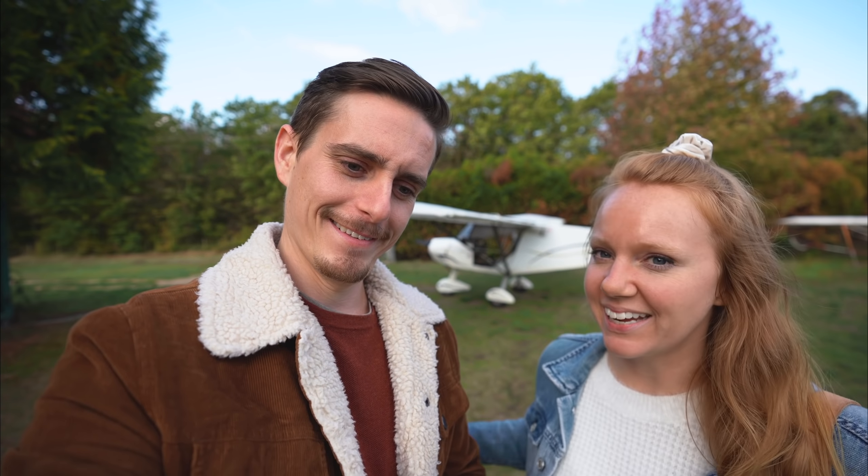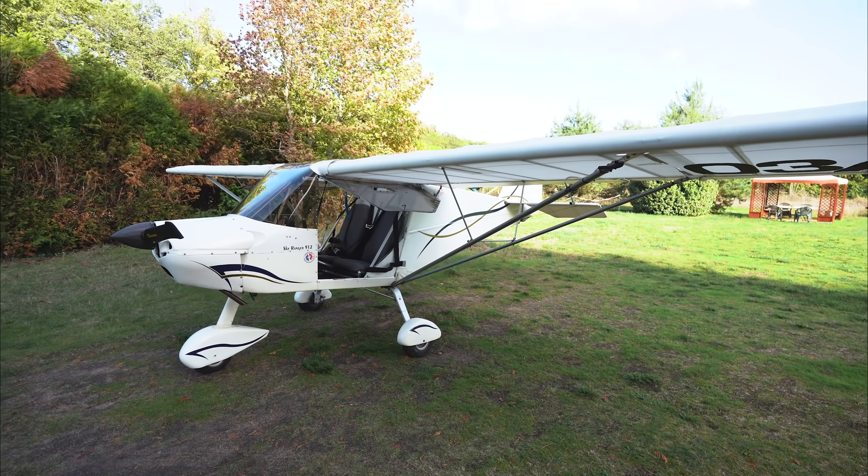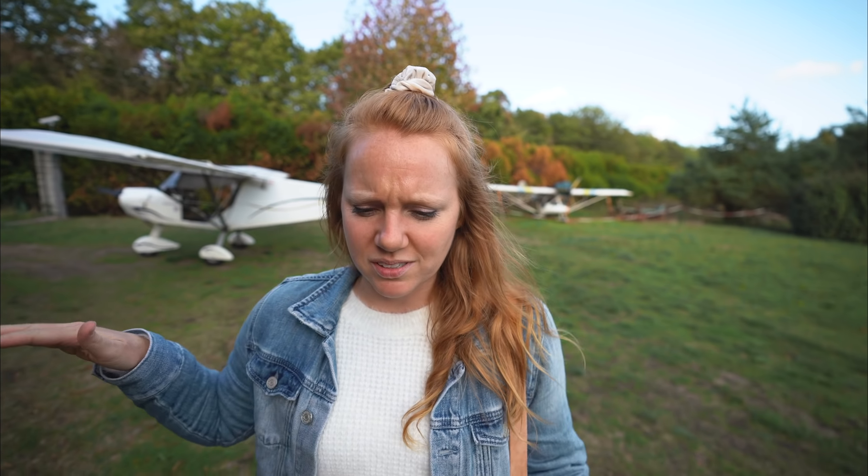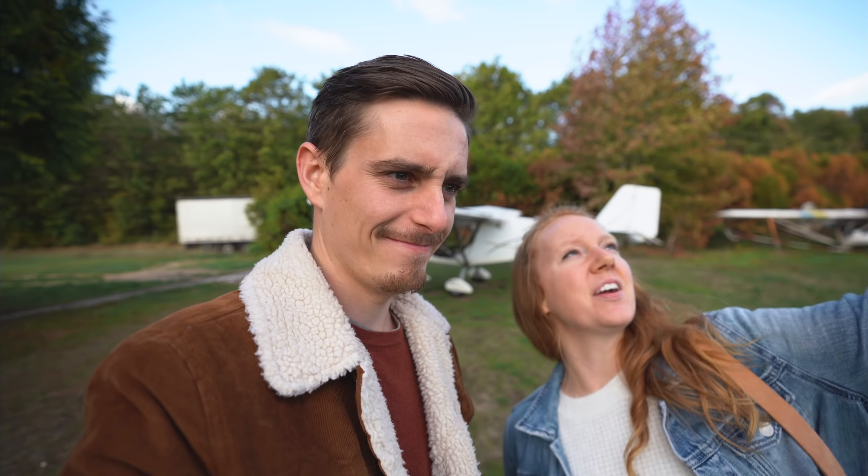Touring chateaus, sipping wine, and stuffing our faces is fun and all — basically our favorite thing to do. But there's a bunch of other stuff you can do in the Loire Valley, like go up in this little ULM plane. We are going to take it up and go over some chateaus and beautiful land, seeing everything we've been seeing on the ground from above. The weather has gotten very nice today. Let's hit the skies!